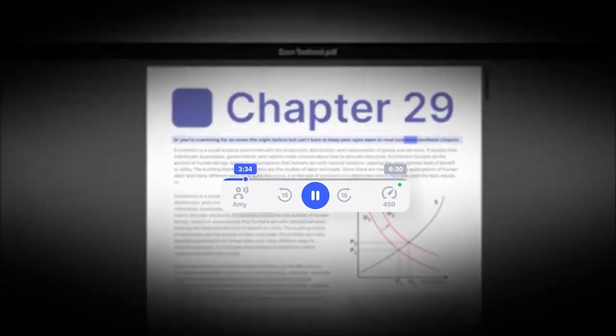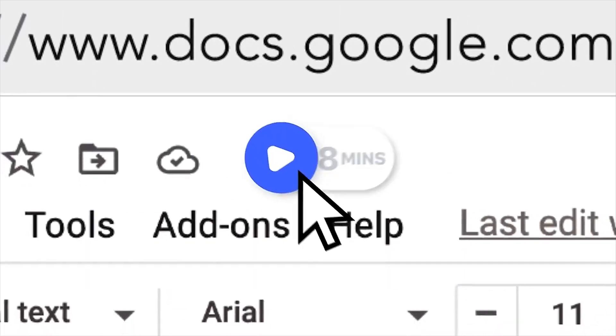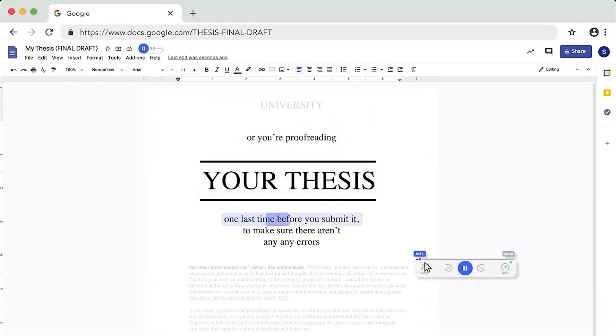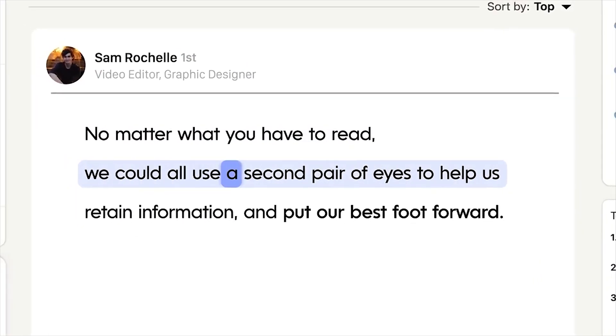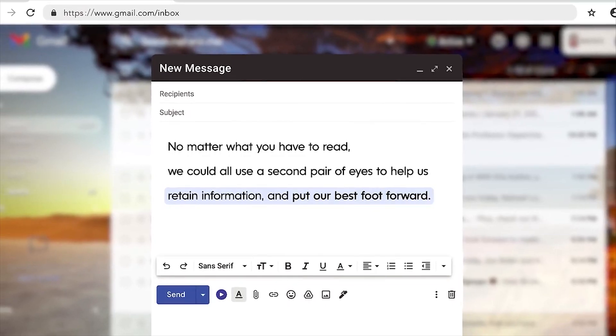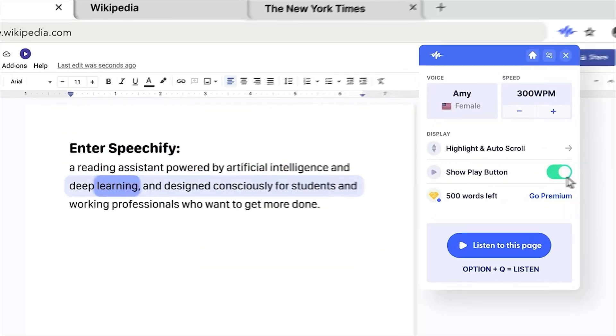However, one of the drawbacks of Speechify is the limited features available in the free and basic plans, which can be a turnoff for users who need more robust capabilities. Additionally, there's a waitlist for access to the text-to-speech API, which may not be ideal for developers or businesses looking to integrate Speechify's capabilities into their own applications.